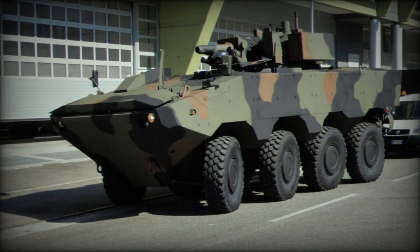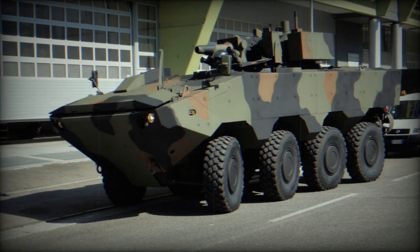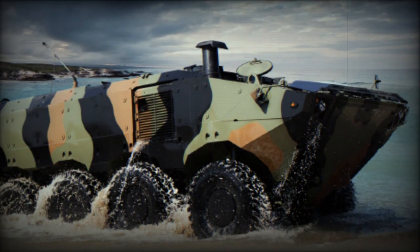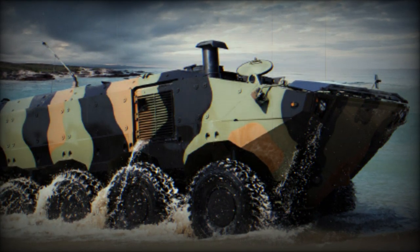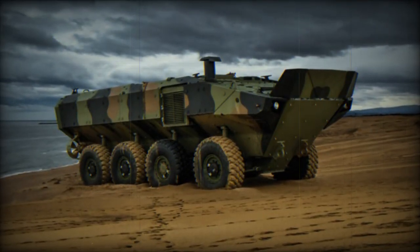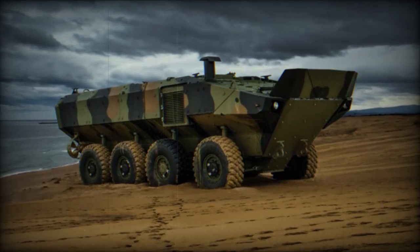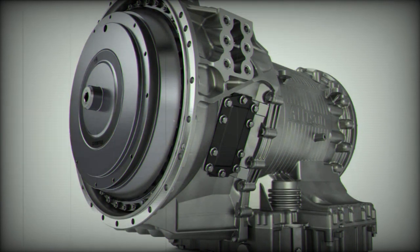The VBA is an 8x8 all-terrain vehicle capable of being launched and recovered from an amphibious ship at sea, offering excellent mobility and high ballistic protection against mines and improvised explosive devices (IEDs). Allison has assisted IDV in the complex integration to support operations on both land and water. The 700-horsepower FPT Cursor 16 engine is paired with the Allison 4800 SP TM 7-speed automatic transmission.